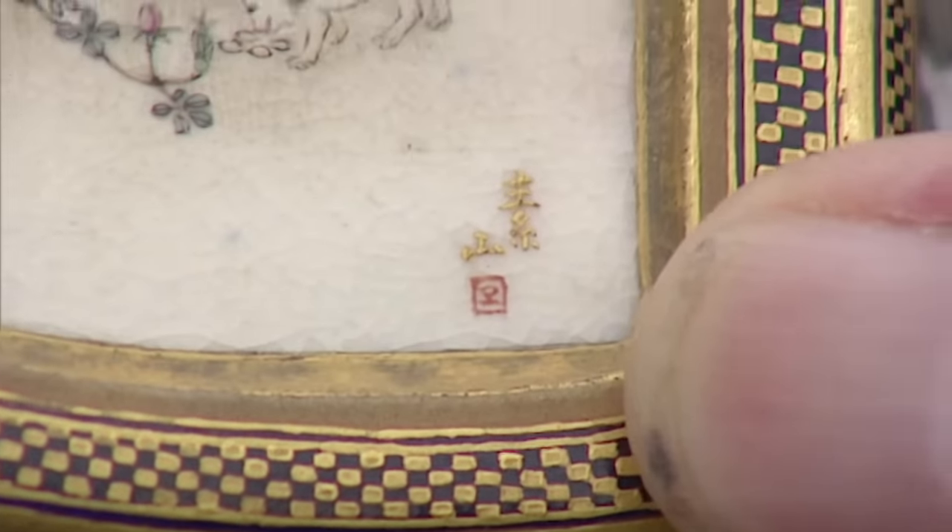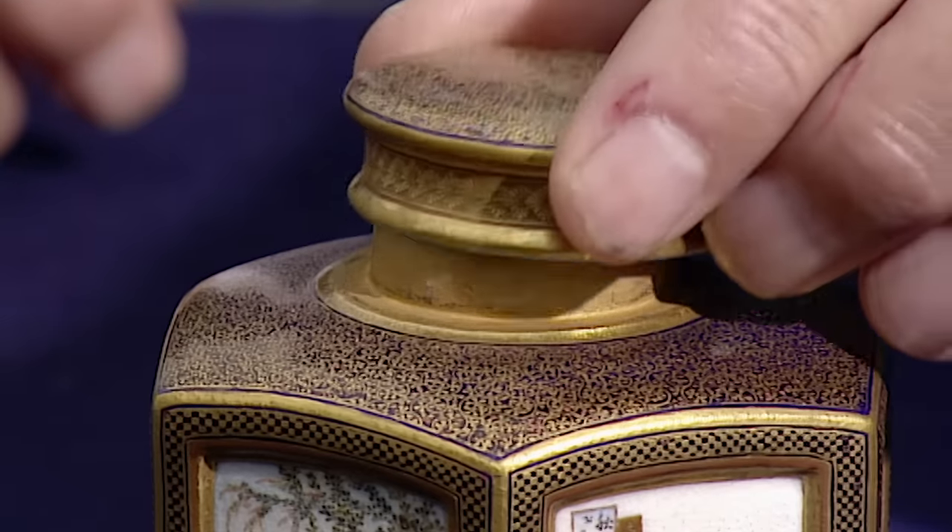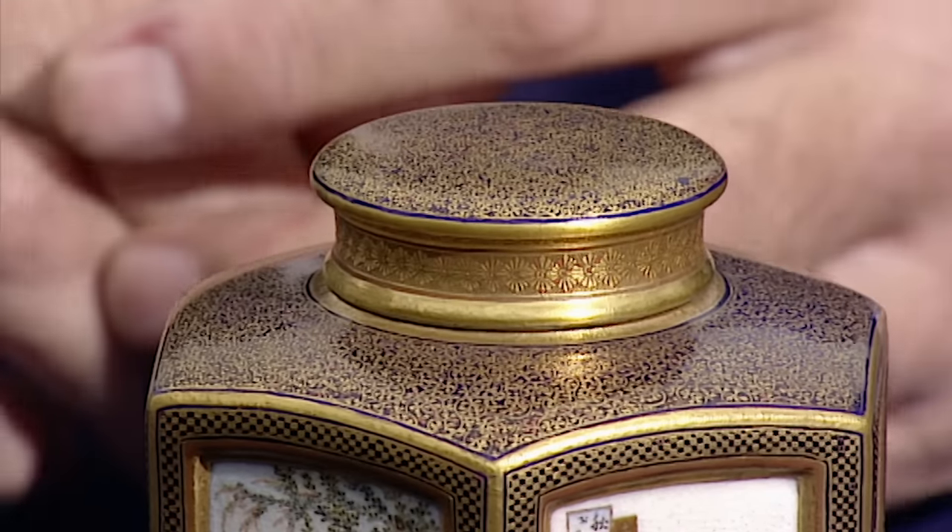This one I can read — it's Oshizan. I think it's a remarkable find. It's as good a piece of Satsuma as I've ever seen on the Roadshow.